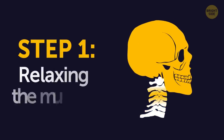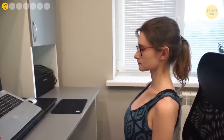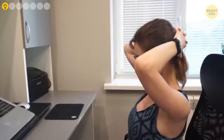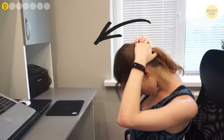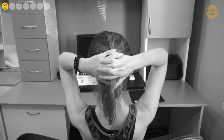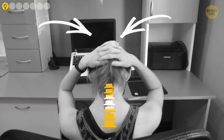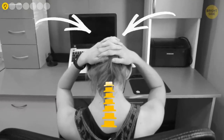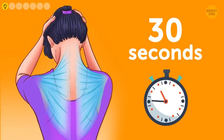Step 1: Relaxing the muscles. Sit down comfortably on a chair with your back straight. Position your hands at the base of your skull and lower your chin toward your chest. With your hands, apply some gentle pressure on your head until you feel the muscles in the back of your neck stretching. Stop pushing downward right before the pressure becomes uncomfortable. Do this exercise for 30 seconds.